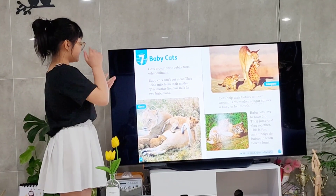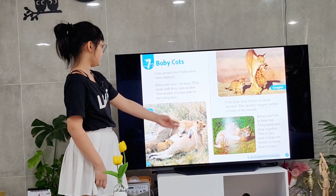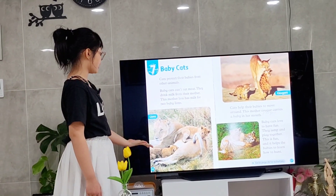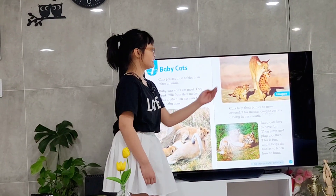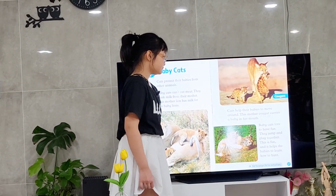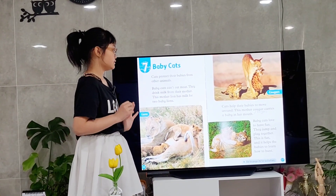Chapter 7: Baby Cats. Cats need to protect their babies from other dangerous animals. Baby cats don't have sharp enough teeth to eat meat, so they drink milk from their mother. This is a picture of a mother lion — it has milk for two baby lions to drink. A mother cat carries her baby in her mouth to move them. Some baby cats love to have fun. They jump and play together, and it also helps them to learn how to hunt.